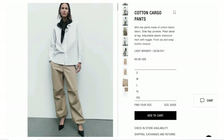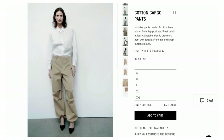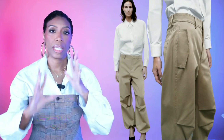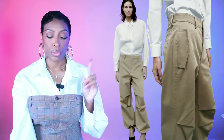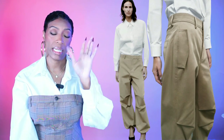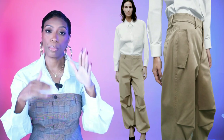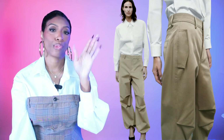For the pants, I went to Zara. They have these really nice cargo pants — I actually own these. They're not parachute-feel but not straight cotton either; it's a nice blend that helps them maintain their shape and look structured. These are called the cotton cargo pants, come in sizes small to double XL, and they're $69.90. They have a drawstring at the bottom and a nice neutral color with good pockets.